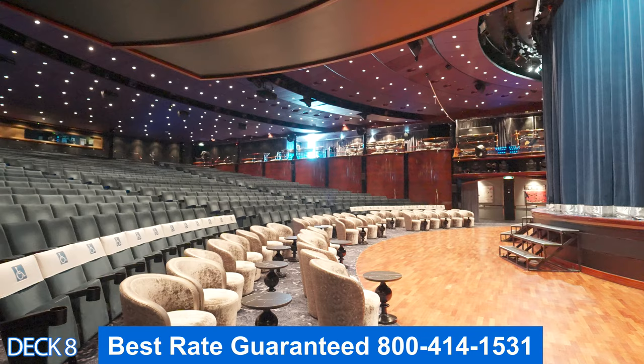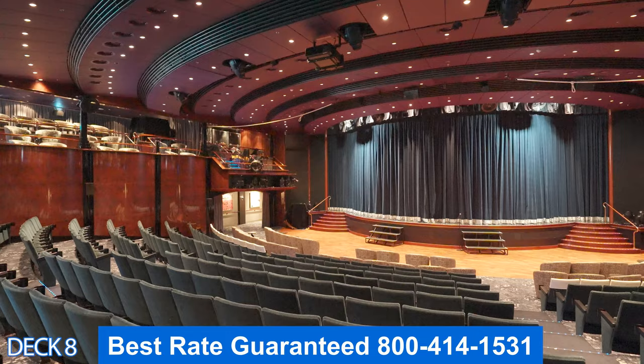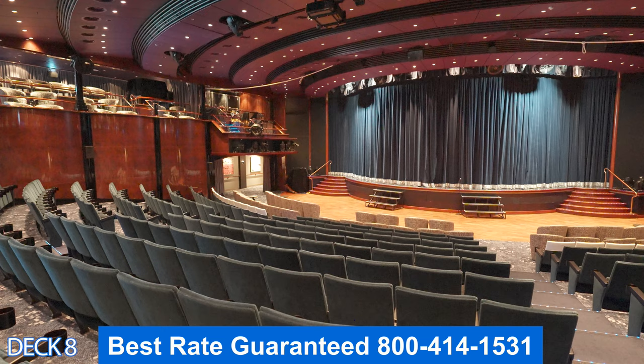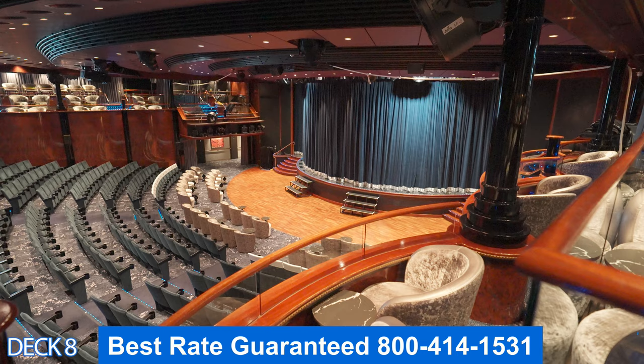Let's head on in to the Stardust Theater. On most cruise ships, the theater is all the way at the front of the ship; however, on the Spirit, it's all the way here in the back — very different. Here you'll enjoy magic shows, musicals, and sometimes comedians will come in and perform late night. And if you booked an excursion, most likely you will meet up here in the morning.